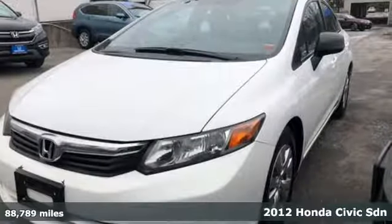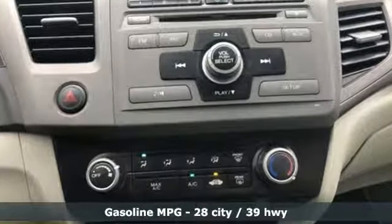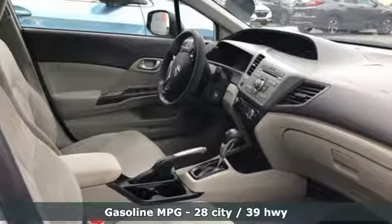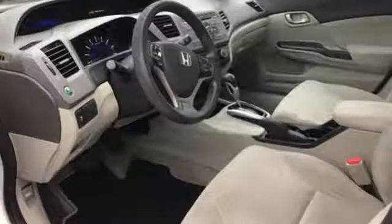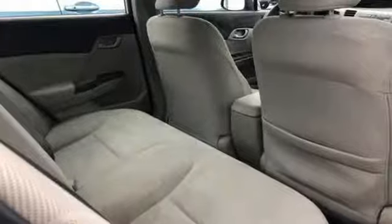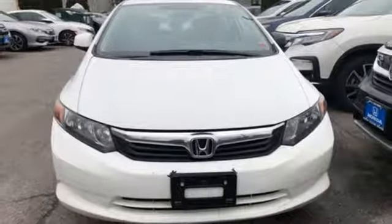A great vehicle is comprised of great features, like these: external memory control, wireless phone connectivity, manual tilting steering column, power windows, manual telescoping steering column, in-line four-cylinder engine, gas pressurized shocks, and automatic transmission. See it for yourself when you take it for a test drive.